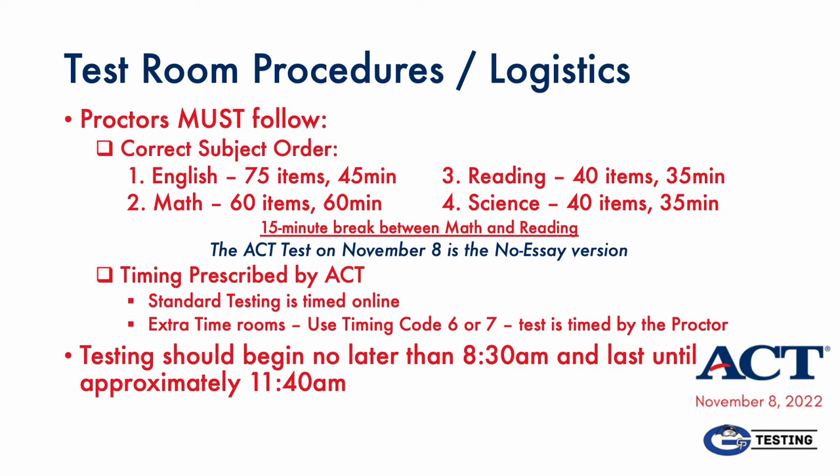This slide shows the order of subjects, number of items, and timing breakdown. You are required to follow this order and these timings. The total time for the ACT with the break is 3 hours, 10 minutes. At the beginning of the day, we will announce over the PA when proctors may proceed with testing. The more prepared you are, the better. But even if your room gets behind, you'll still have at least about a 30-minute buffer before lunch.